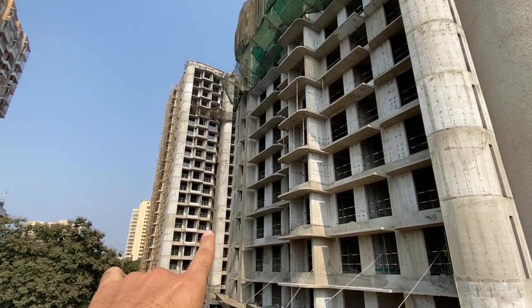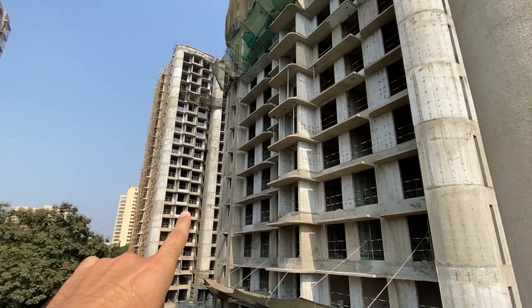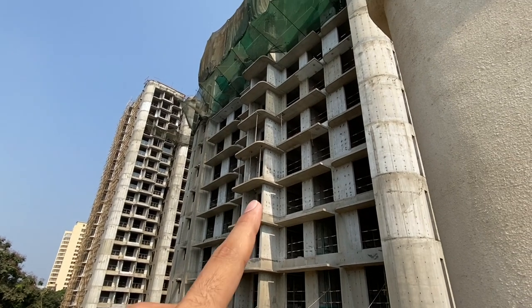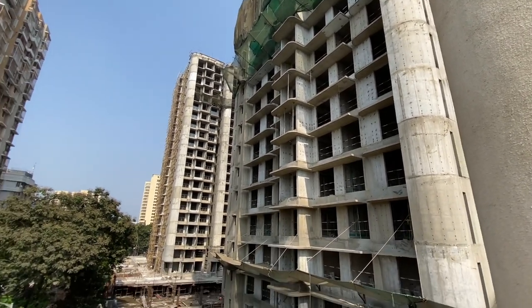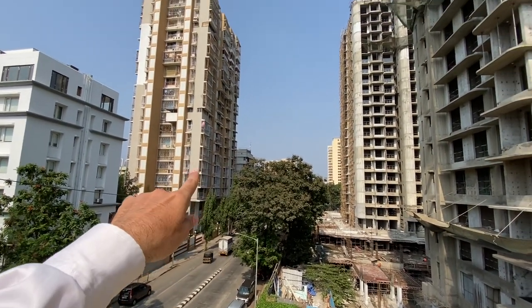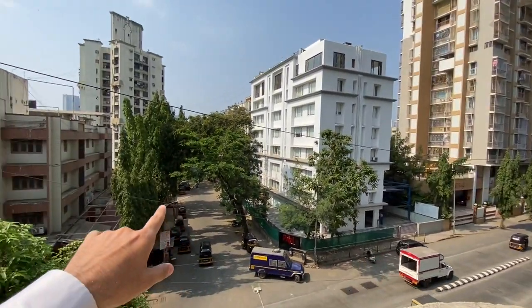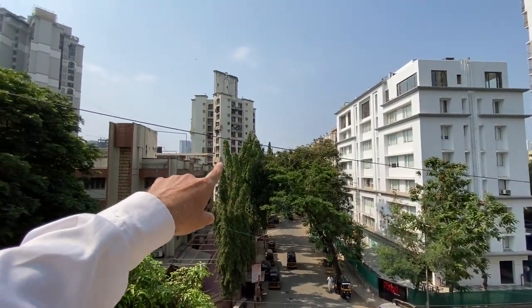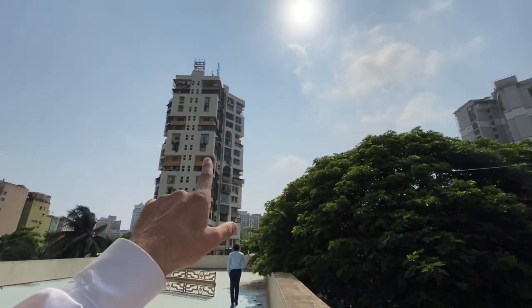This is the A-Wing and this is the B-Wing. Here is the United Tower, the Aisha Tower, and the Jammu Naamroth.